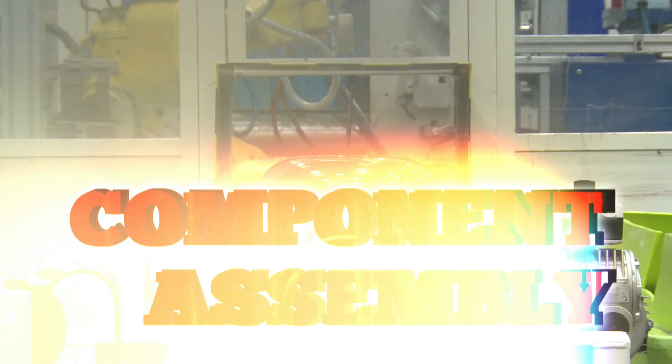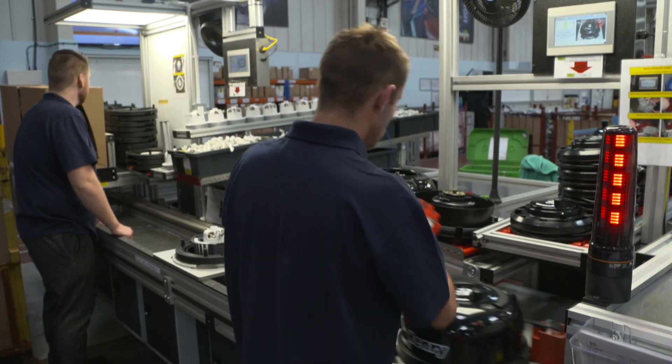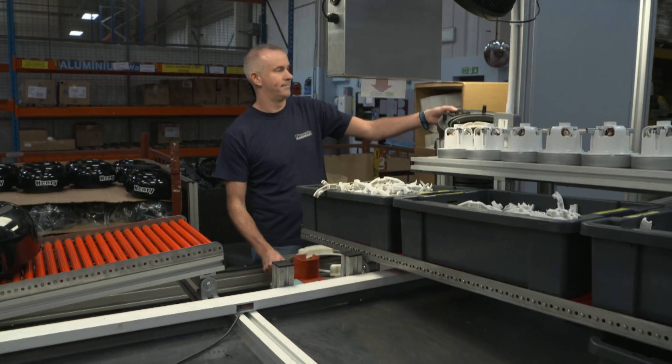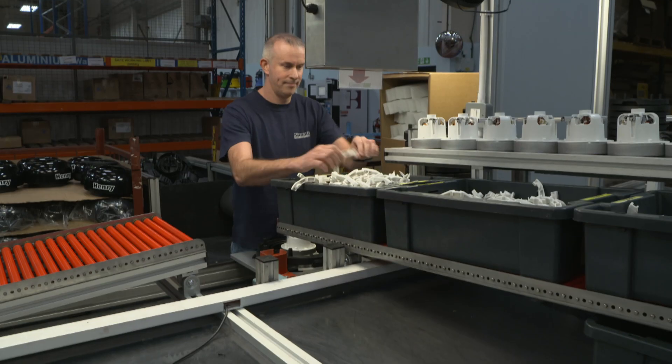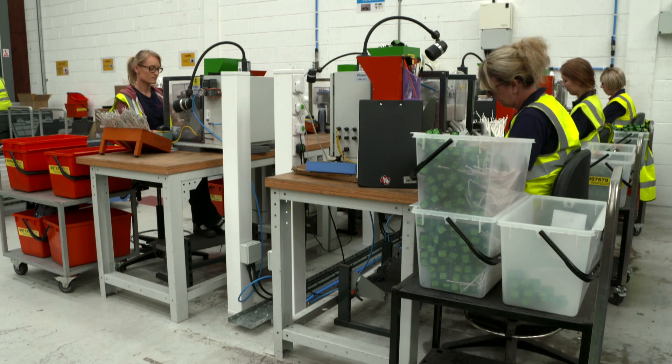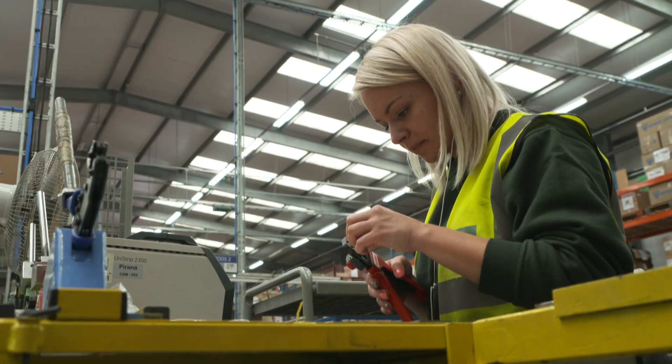This is the very start of the assembly process, where we have seven production lines and about 80 staff working on a double-shift system. They make about 4,500 Henrys a day, which equates to about 20,000 a week or a million a year. The black head of Henry is the most complicated part, containing the motor and electrical switches, all made by an in-house team of crimpers and splicers.